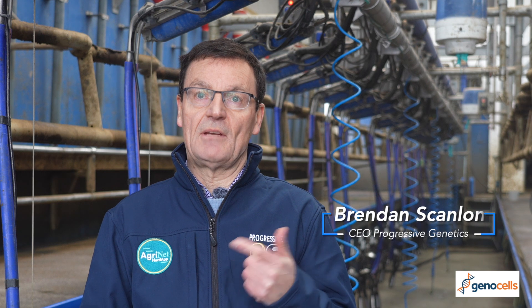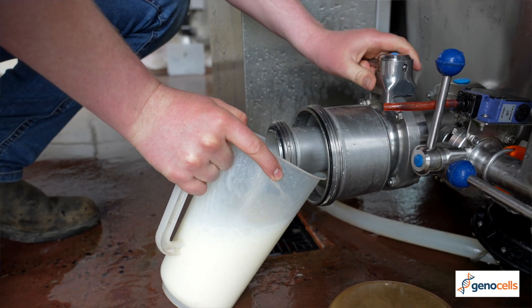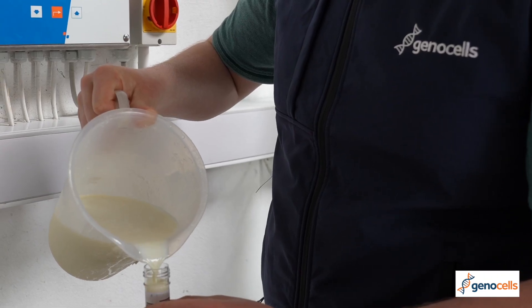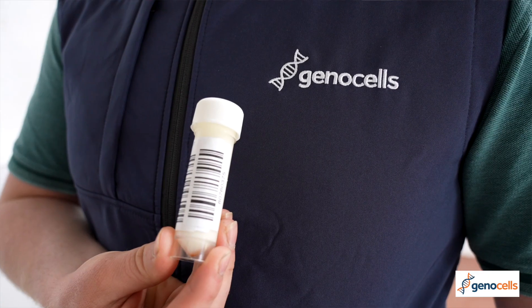I first came across GenoCells when it was introduced at an ICAR conference back in 2019 — a Frenchman, John Barnard, introduced a paper. I thought at the time that there was certainly a technology that our customers could use here in Ireland. The way I look at it, in that bulk tank there's an awful lot of DNA and an awful lot of data that can be gleaned from that DNA.